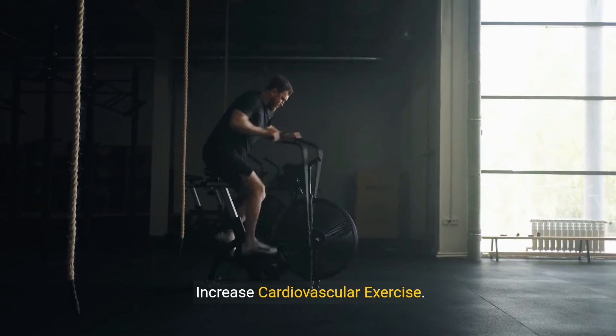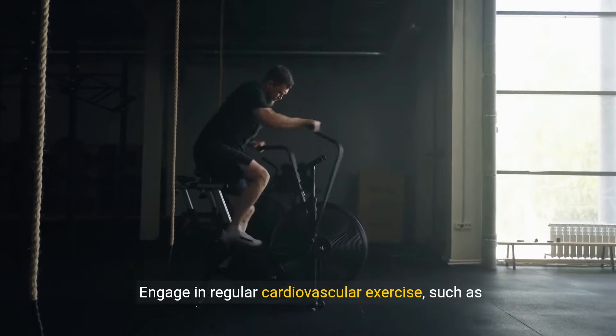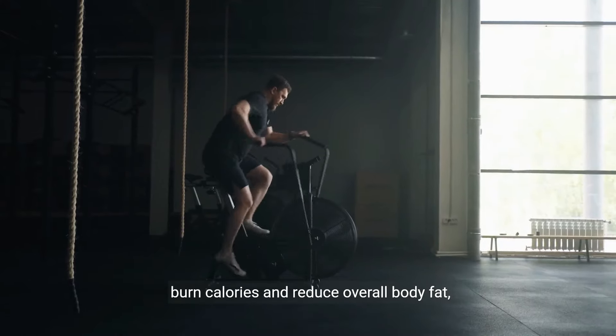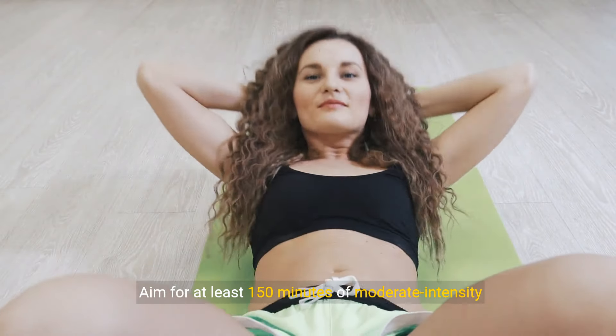3. Increase Cardiovascular Exercise. Engage in regular cardiovascular exercise, such as running, cycling, swimming, or brisk walking, to burn calories and reduce overall body fat, including belly fat. Aim for at least 150 minutes of moderate-intensity cardio per week.